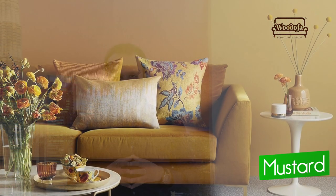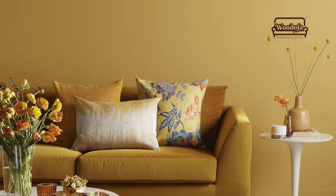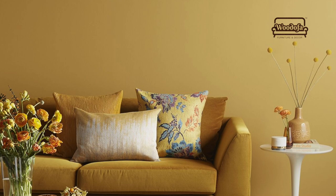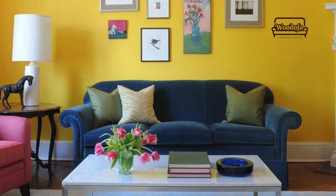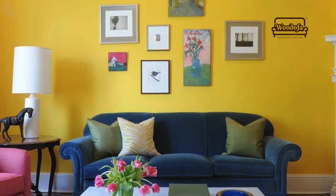The next color on the list is mustard. Mustards and yellows are very different — generally we don't know much about this distinction. As a designer, I always recommend mustards as bold pop colors. When used well with white, beige, or wooden colors, mustard will make your living room look really nice.